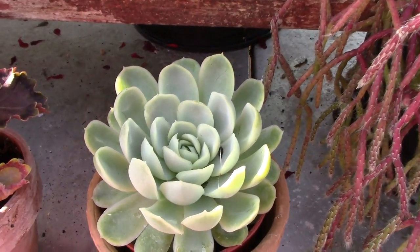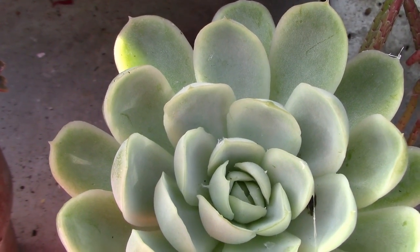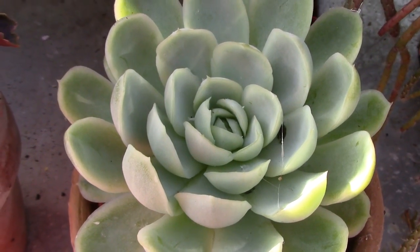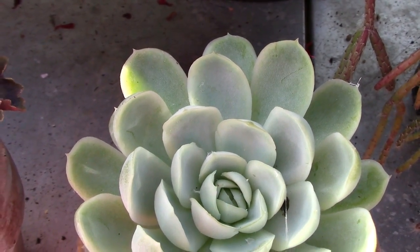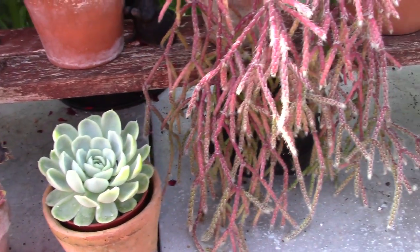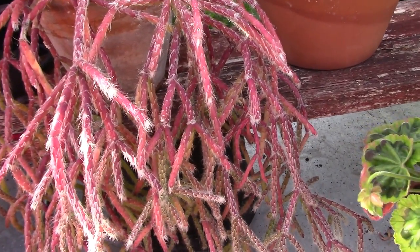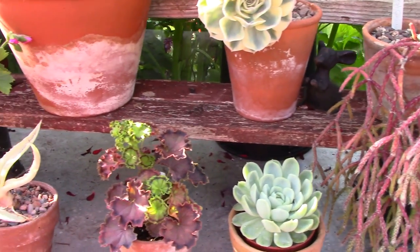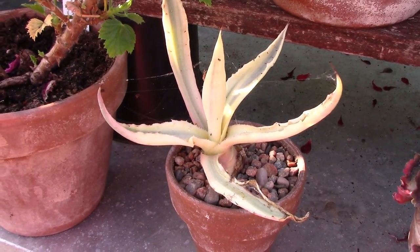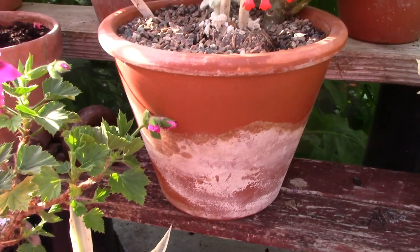Down here we have an unnamed little succulent I picked up at the Alpine show earlier this year — I have no ID for it; it looks to me a bit like an echeveria. Pretty anyway. Then we have this one which never flowers but just grows and grows, and moving along we have a very variegated agave which I got in Portugal a couple of Christmases ago — that one is very variegated as well.